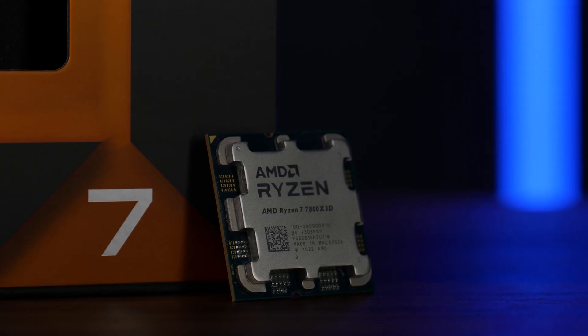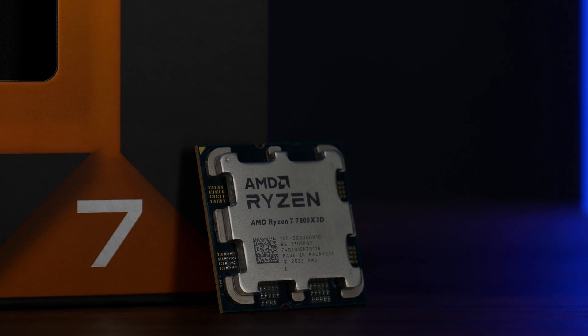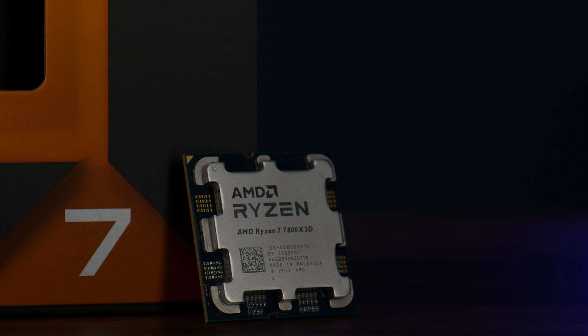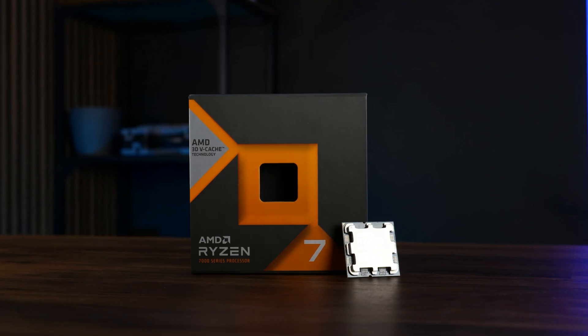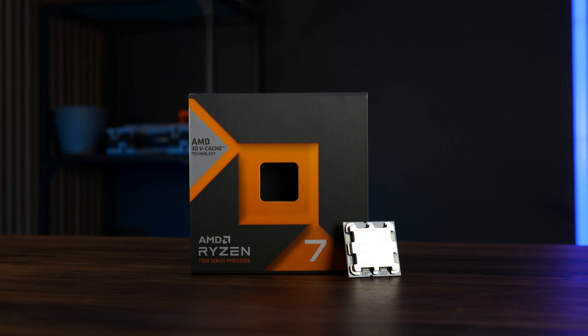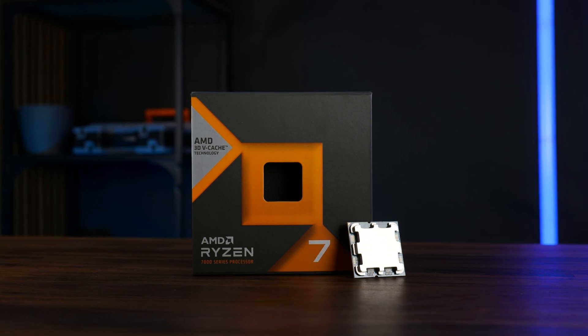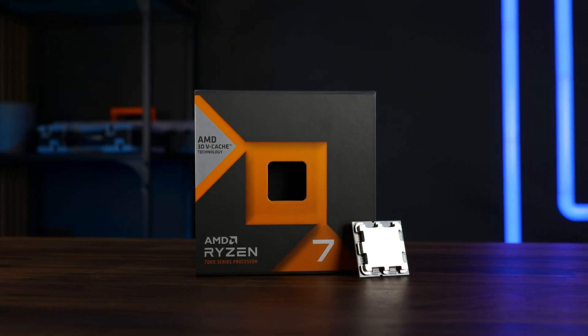And now we got the 7800X3D, the Gen 4 version of the gaming CPU. Compared to the older version, the 7800X3D comes in a very similar fashion: an oversized box containing a lot of styrofoam and no cooler. The trend continues and you have to get your own aftermarket cooler if you are not willing to let it burn out in the first few seconds.